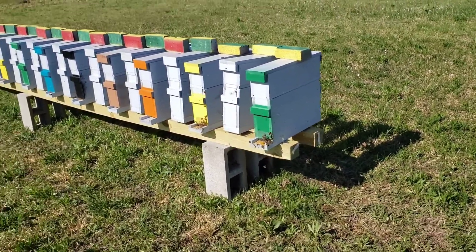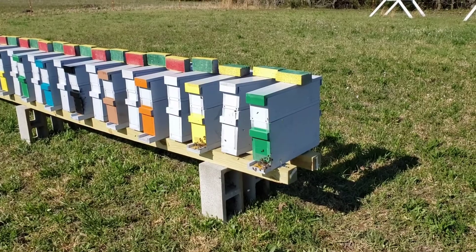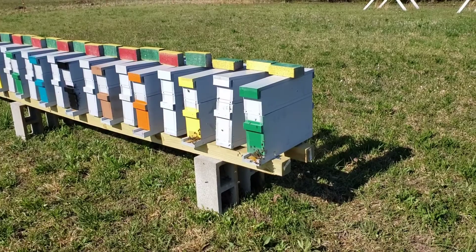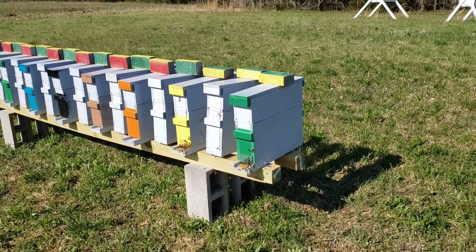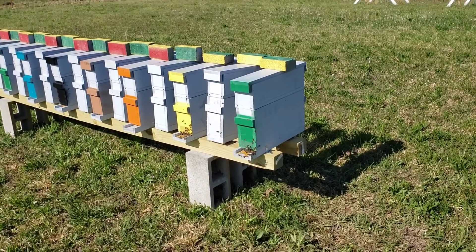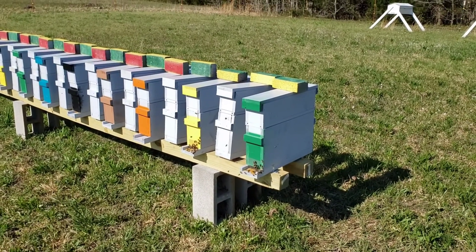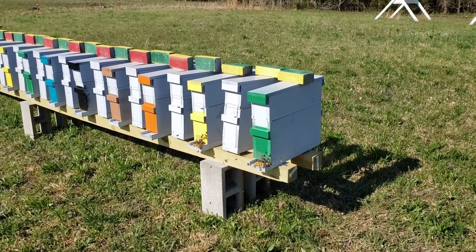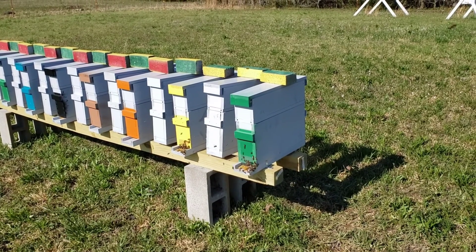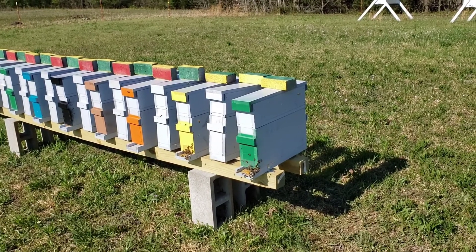The feeder boxes — they have gone through a quart of sugar water each in about a day and a half, if that. I don't have my gear on right now and I don't want to do it right now. I'm going to do it later on this afternoon. I'm going to get in there and see how they're doing, but I'm expecting to see where they've drawn out some pretty good amounts of comb, at least I hope so. Hopefully we'll see some queen cells in there too — at least the starts of some.